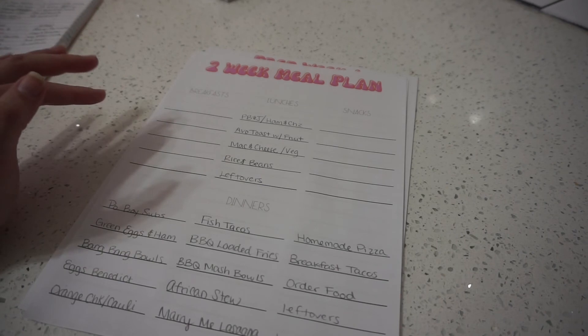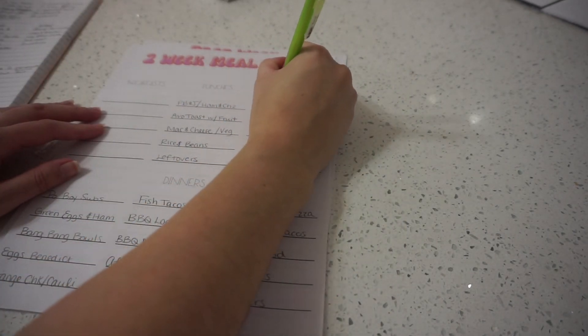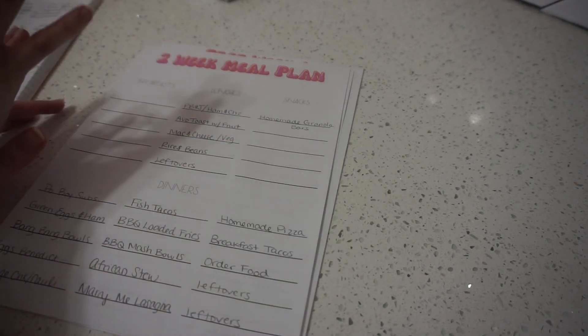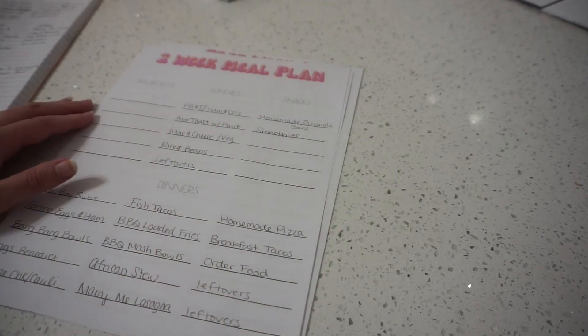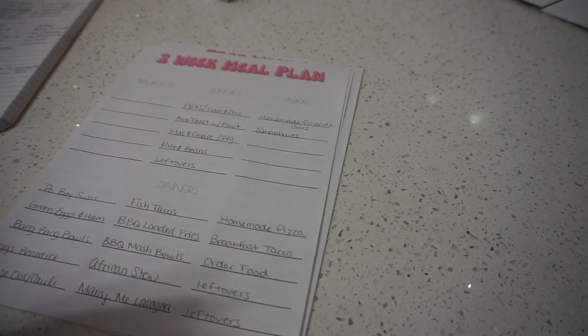For snacks, I make my husband homemade granola bars — just peanut butter, honey, oats, and whatever cereal we have lying around. I only need to make one batch every two weeks and they last in the refrigerator. My son is obsessed with smoothies, so I'll make a big batch at the beginning of the week, divvy it out into tiny cups, stick them in the freezer, and then each day I'll either microwave it for a minute or let it sit on the counter for about an hour.